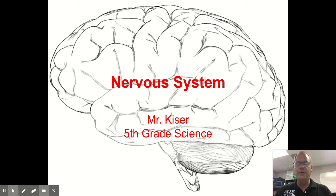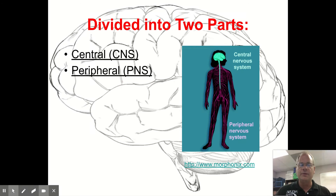Hello students, we are talking about the nervous system today. The nervous system is made up of your brain and all the nerves in your body. It is divided into two parts: the central nervous system and the peripheral nervous system.